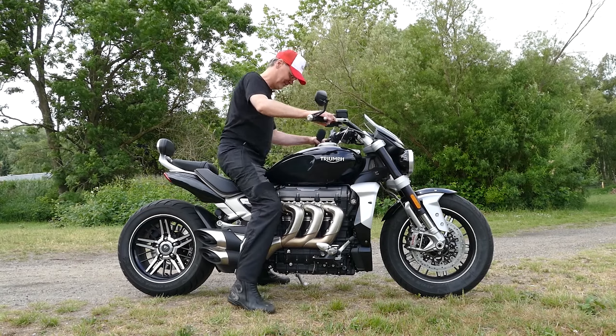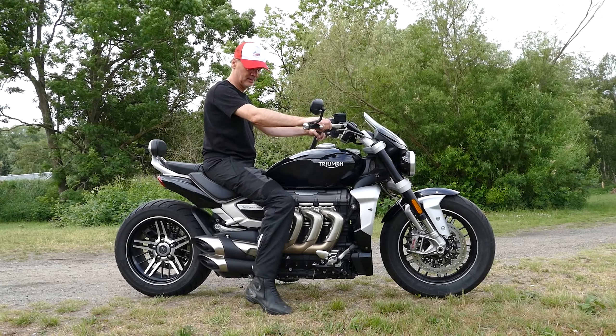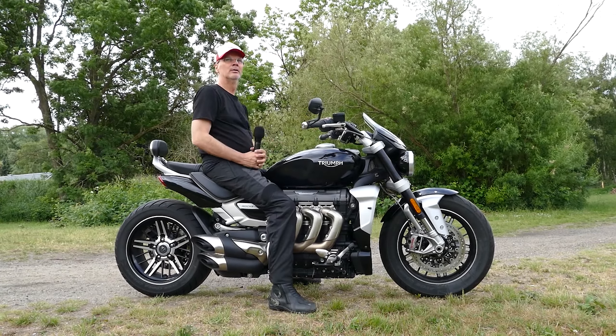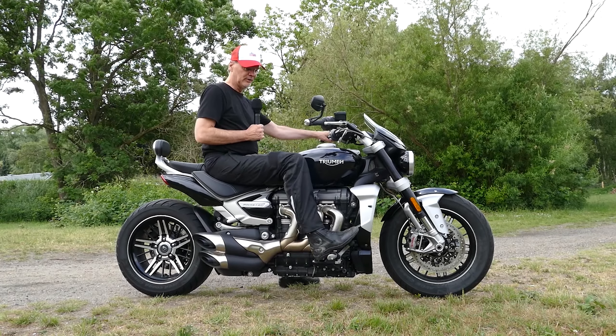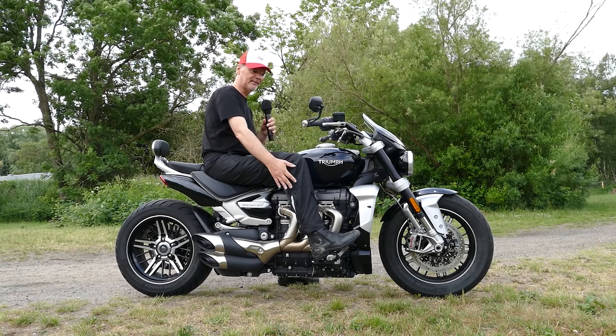Not only did Triumph install the biggest motorcycle engine in the world at 2.5 liters, but the torque of 221 Newton-meters can also be considered a record.